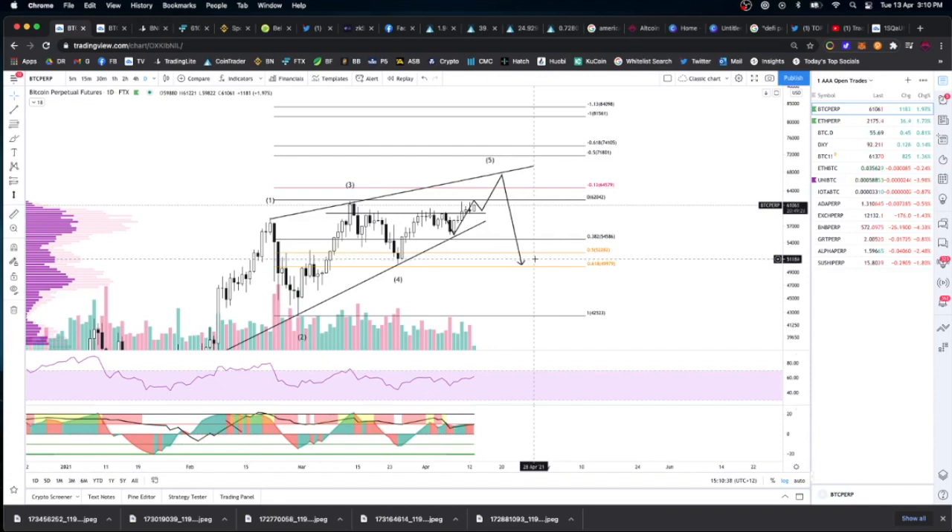That's the upcoming Coinbase IPO, listing on the Nasdaq on the 14th. It's going to bring a lot of attention to Bitcoin and potentially propel us even higher. I think on the back of that news it's quite possible that we break the top of this wedge here and keep going to the upside.